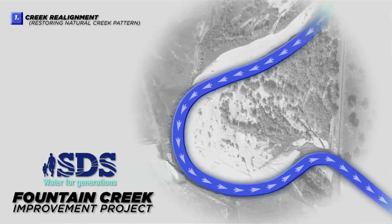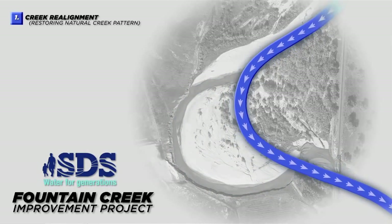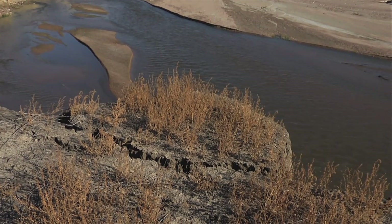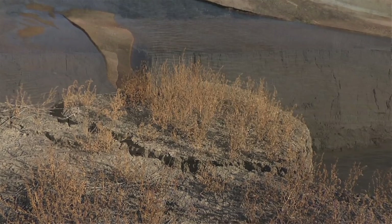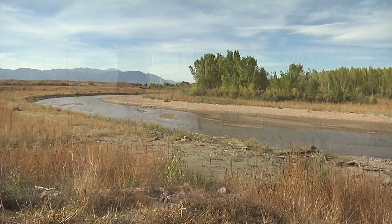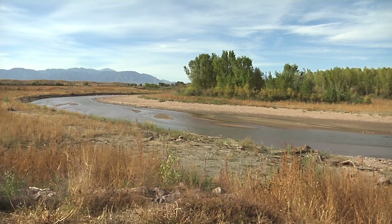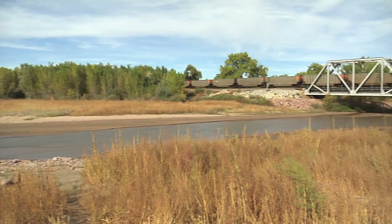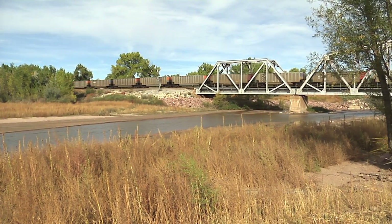Environmentally, by restoring this ecosystem to what is much more of a natural state, obviously it'll improve water quality and prevent the erosion and sediment degradation that's occurred over the past decades as a consequence of high flows. But it also means that we have a natural meandering stream system with a continuous flow regime and levels that are fairly well controlled.